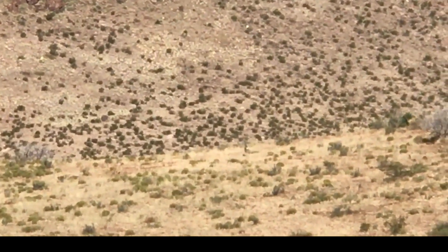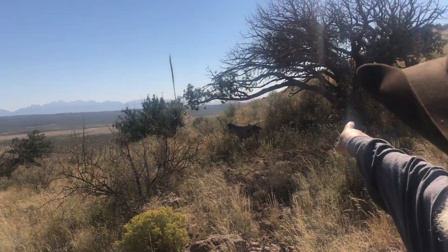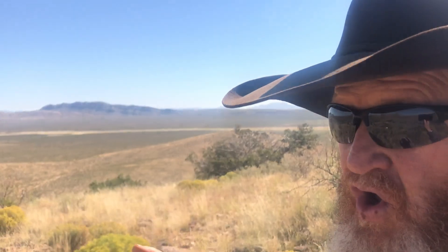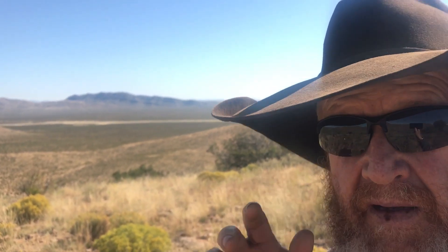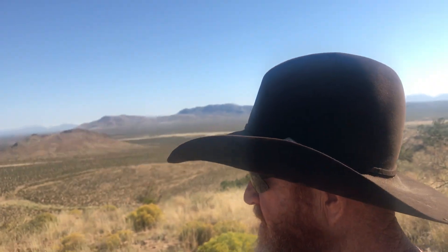I don't know if you can see her — it's kind of a long ways out there — but she was bedded down right there under that tree. She got up and hopped off not more than 15 or 20 yards from me and the dogs. I had the pups opened up, but they didn't chase her, and the older dogs didn't pay any mind. That's a good thing.